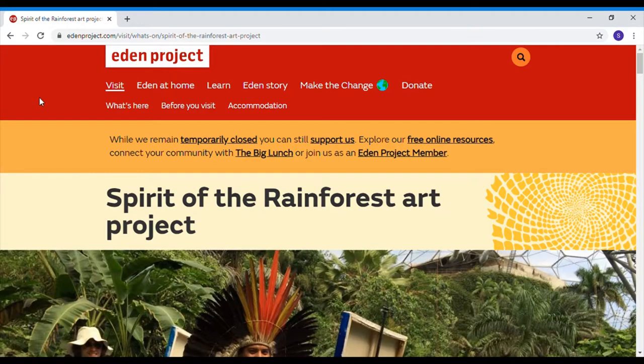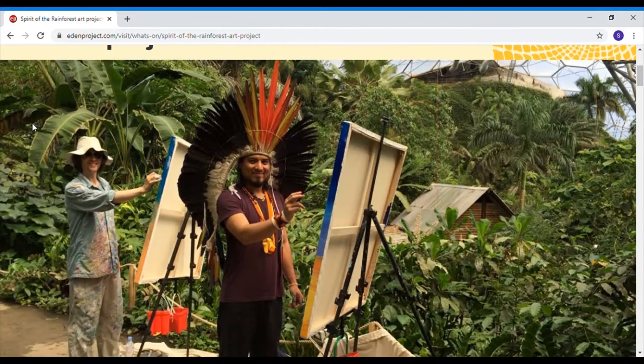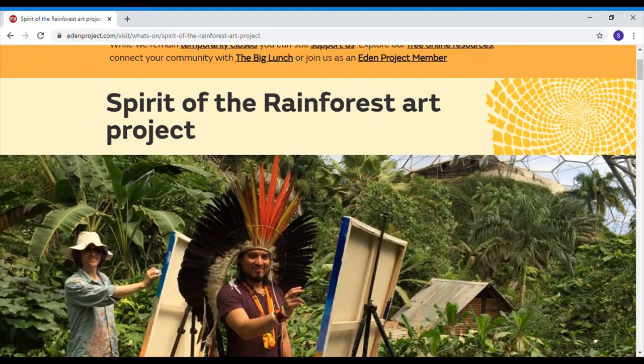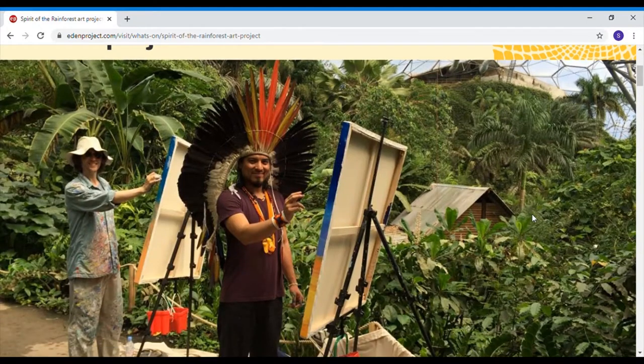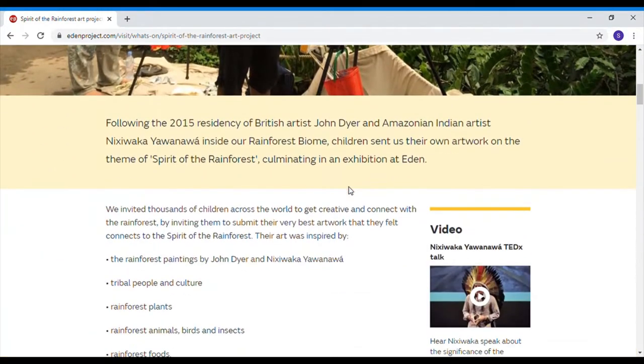Here we are at the gallery - the Eden Project one. I will put the link there for your grown-ups to follow if you want to spend more time perusing. The heading says 'Spirit of the Rainforest Art Project' and here are some artist gentlemen painting in the rainforest. Can you see the roof and how it's been built? That's because they're inside a big bubble that helps to keep it nice and warm and wet, like the plants like. I like his headdress.